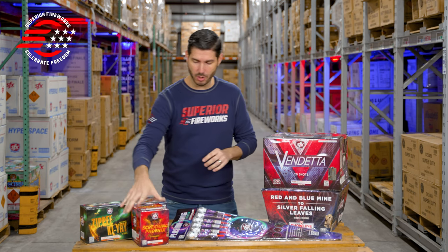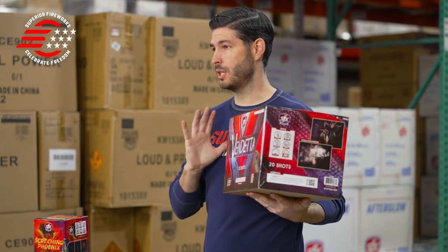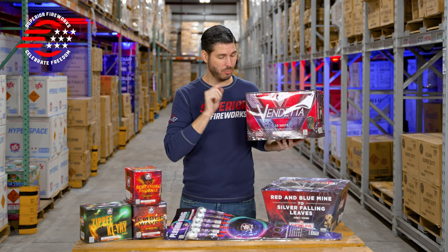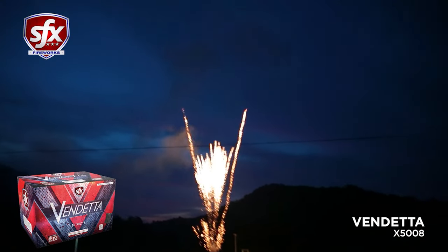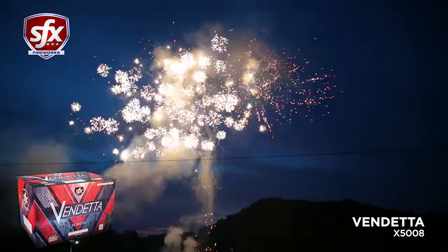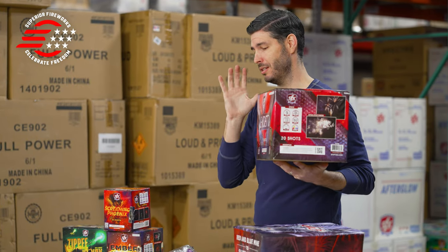That brings us to the big guns — our new 500 gram repeaters — starting with Vendetta. Some of you old timers might remember this was originally released back in 2017, and after a little bit of a break we're happy to bring it back. It's got a fresh label but the same great performance. It has 20 shots fired five at a time, a nice three-shot mine burst in the middle, and it's flanked by gold tails that hit these massive aerial breaks. It lasts about 15 seconds, fills the sky, and I'm really happy to have this back in our lineup.